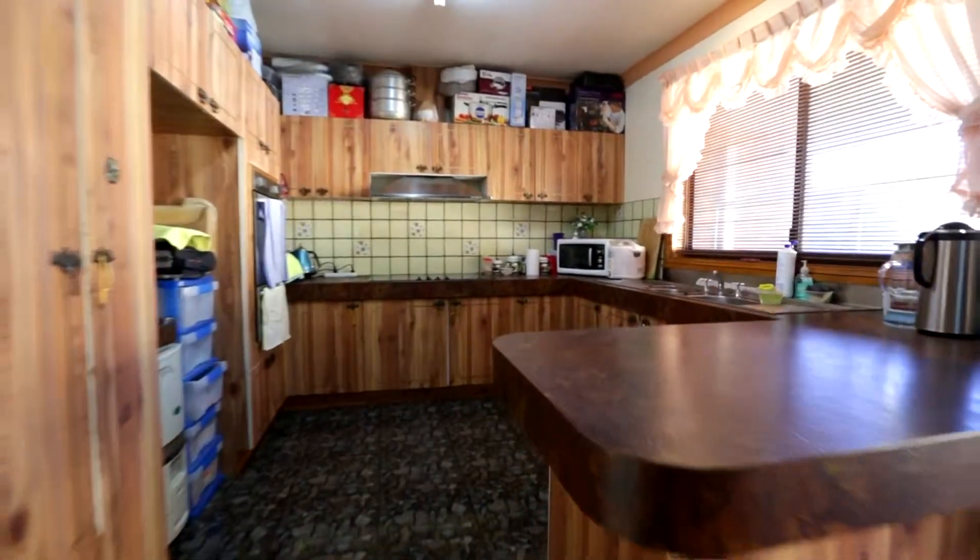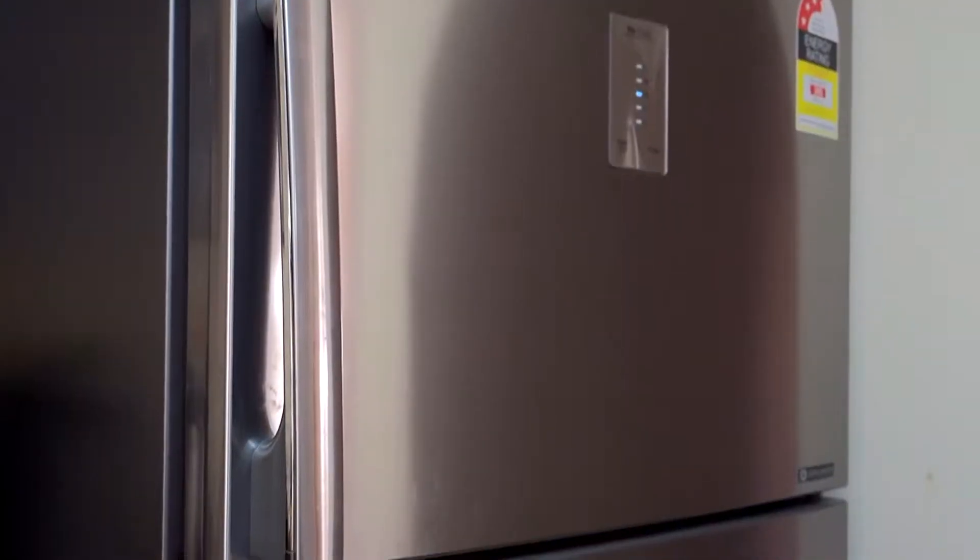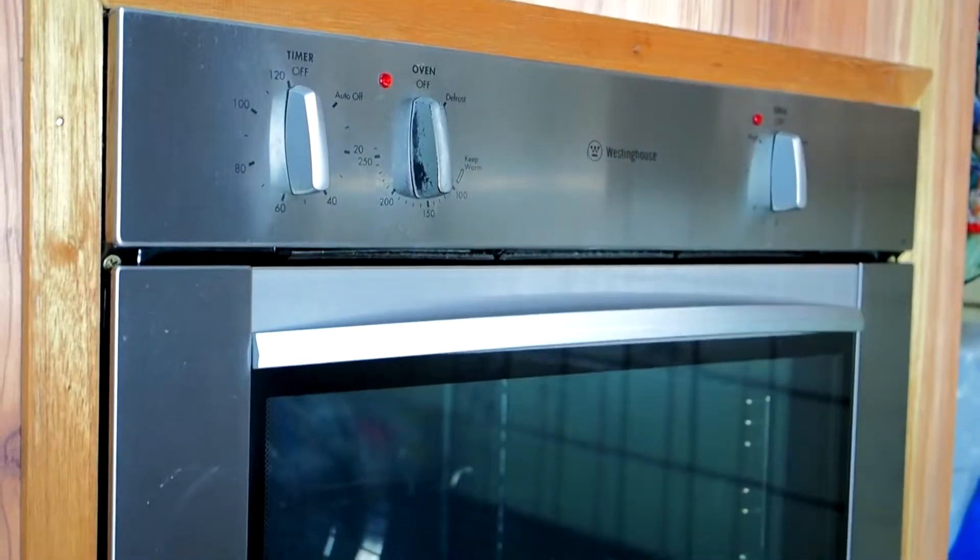Then off the meals area is your kitchen with a breakfast bar, over 25 separate cupboards, and electric cooking.